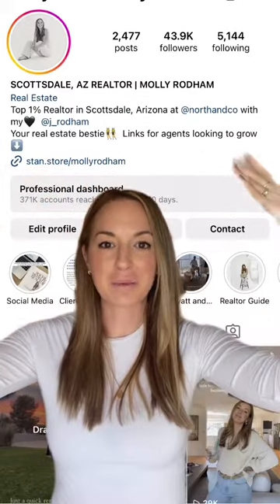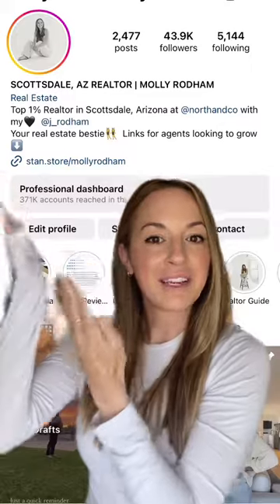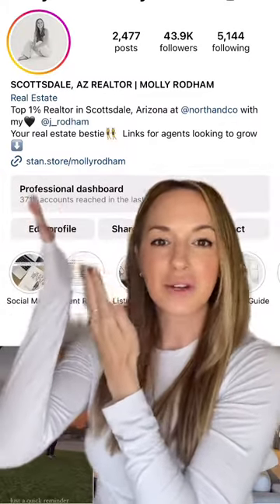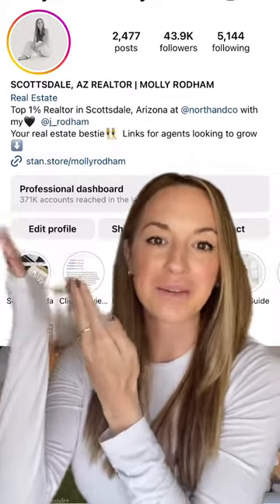Do you have a bio that invites people in and lets people know more about working with you? Do you have a link that brings people to your website and also to a place where they can click to put in a form or request to work with you?